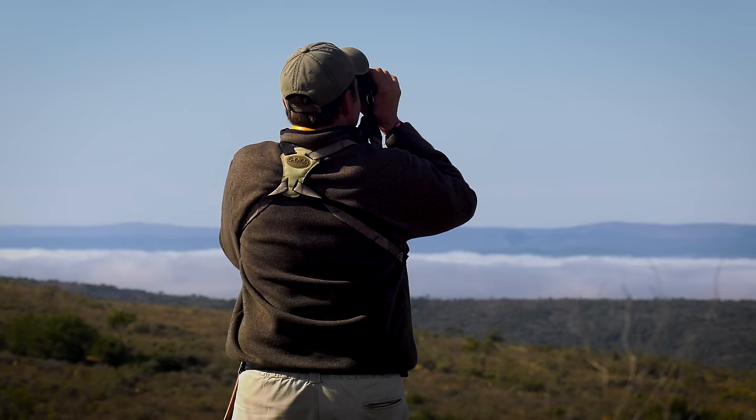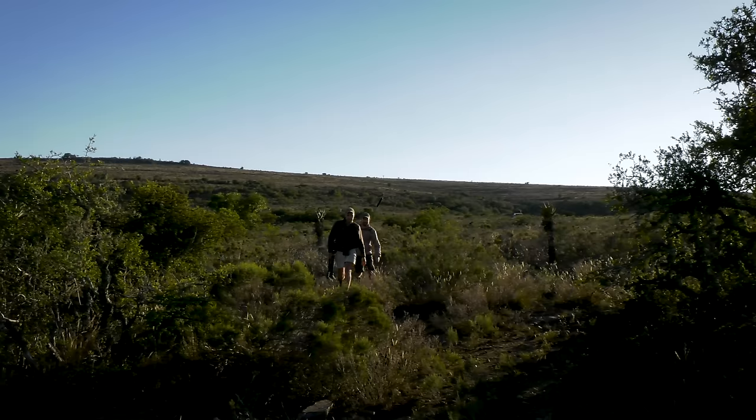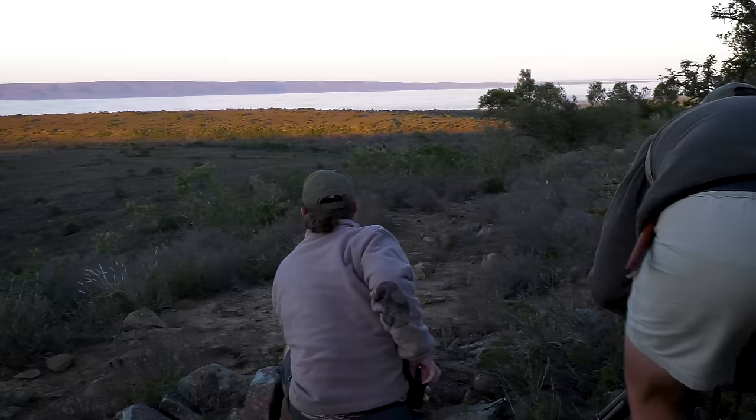We start the day off well before sunrise with an early breakfast, some coffee and a discussion of the day's plans. The beauty of hunting with a rifle is that you have the option of taking a long shot if you're comfortable doing so, and that means that taking the time to stalk in close is not always necessary.